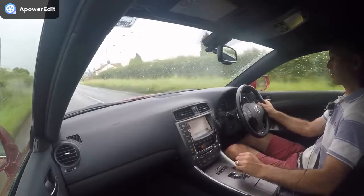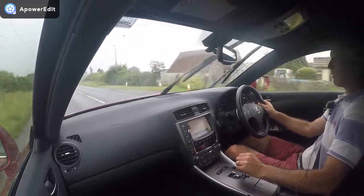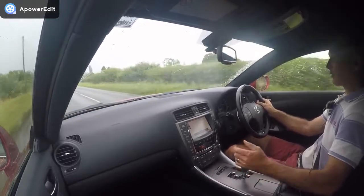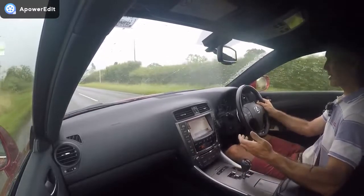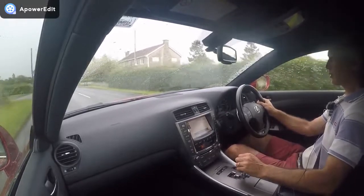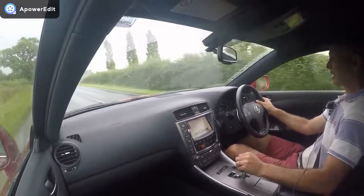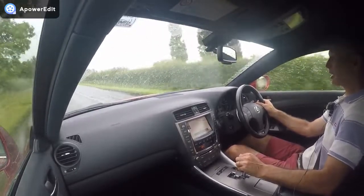Like the engine, the gearbox has a reputation for reliability over hundreds of thousands of miles. But you should still do the obvious checks — make sure gear changes are slick, no thumps or delays in engagement. There's nothing at all wrong here. As clichéd as it sounds, it drives exactly like a new car. Absolutely superb.